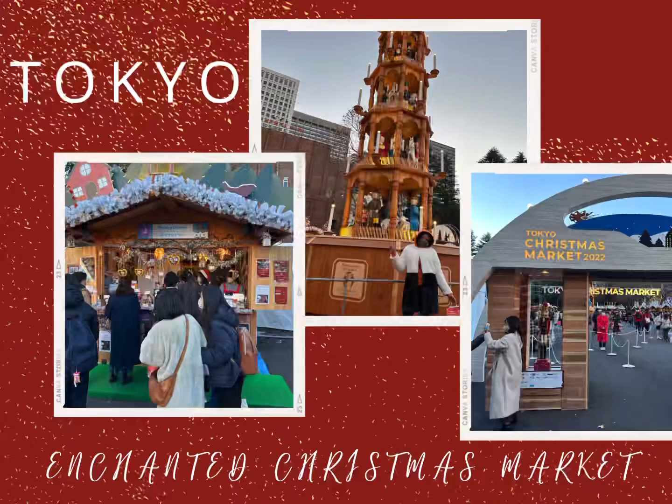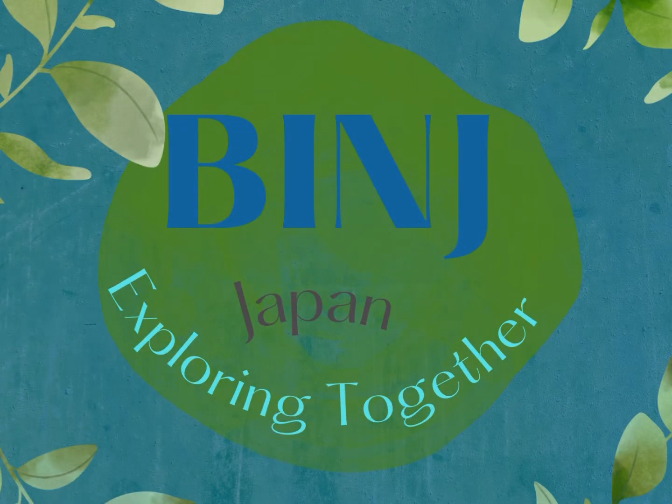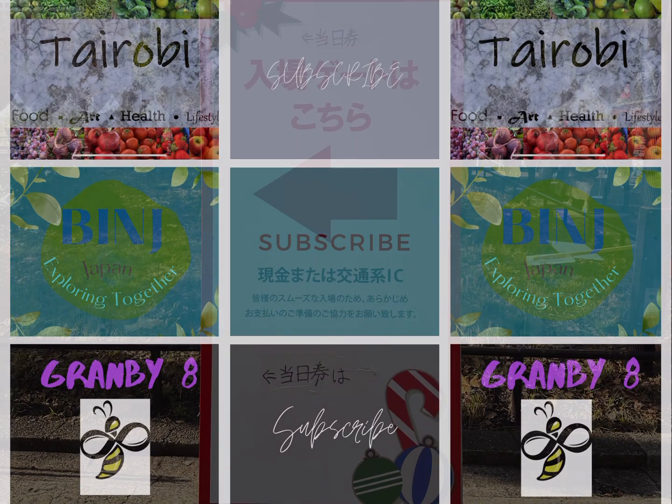This was one of the number one things I wanted to do — go to the Enchanted Christmas Market. Ben's Series, Tia Marie Channel. Let's get it.